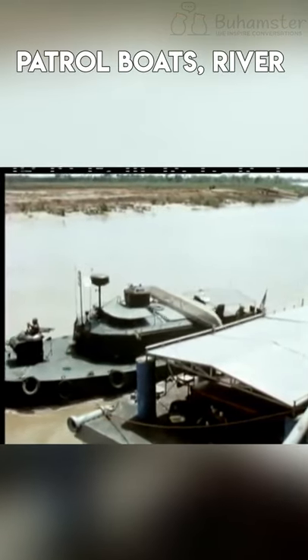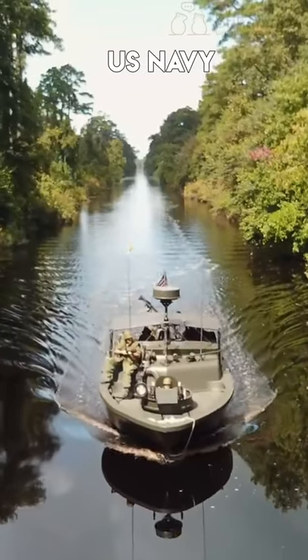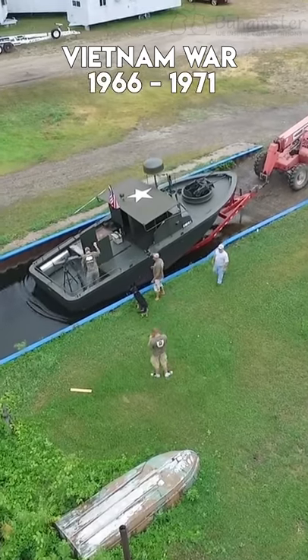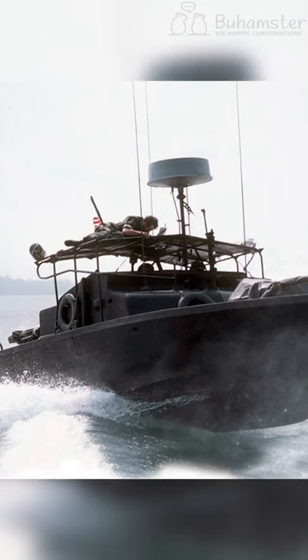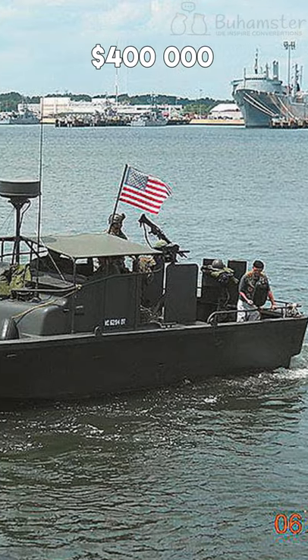PBR boats, or Patrol Boats River, were used by the U.S. Navy in the Vietnam War from 1966 to 1971. The boats were quite expensive to make — a single vessel cost the U.S. government nearly $400,000.